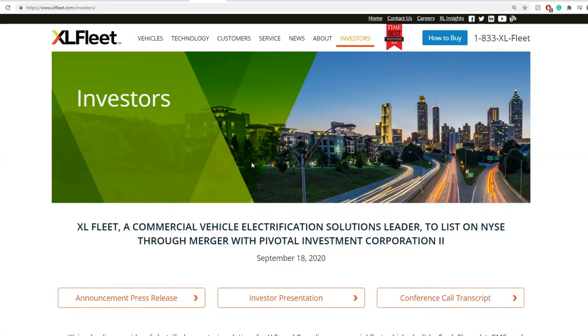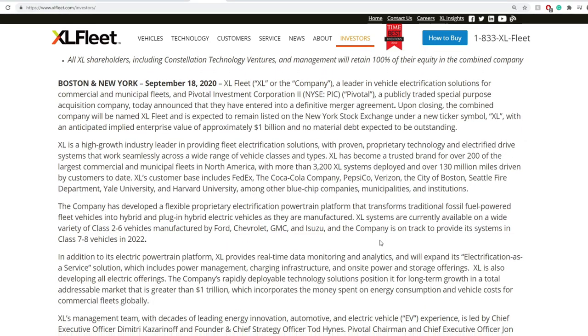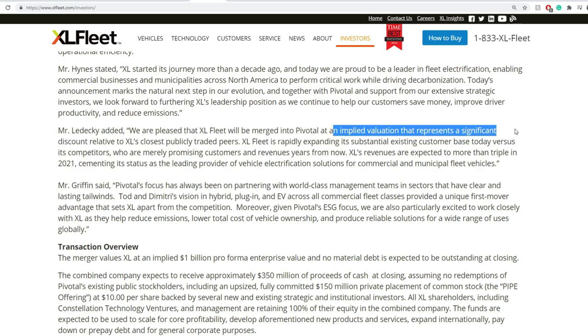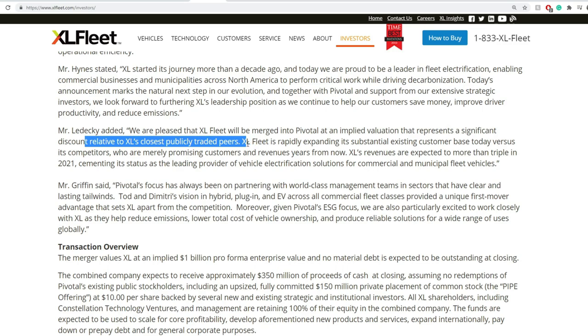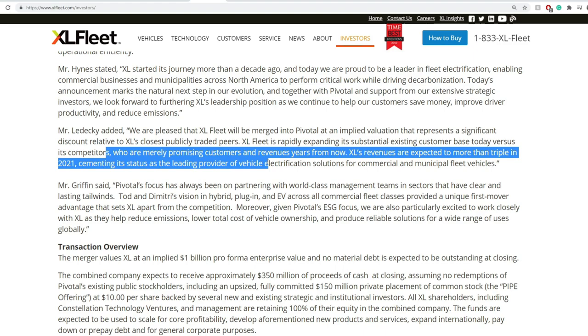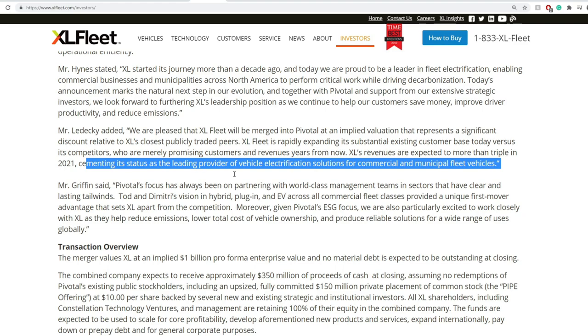A lot of people go onto the investor page and they really don't read the details of what this reverse merger is going to be. I really do recommend that you go on and read through it, even though it's a little bit outdated from September. One of the main things mentioned: they said they were pleased that XL Fleet will be merged into Pivotal at an implied valuation that represents a significant discount relative to XL's closest publicly traded peers. XL Fleet is rapidly expanding its substantial existing customer base today versus its competitors merely promising customer revenues years from now. XL's revenue is expected to more than triple in 2021, cementing its status as a leading provider of vehicle electrification solutions for commercial and municipal fleet vehicles.